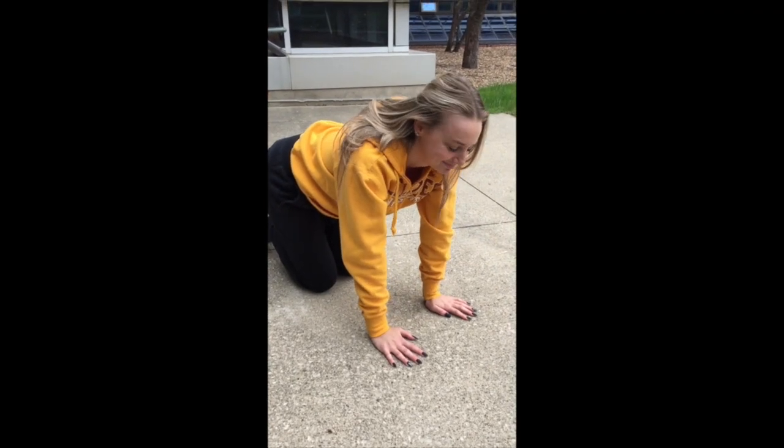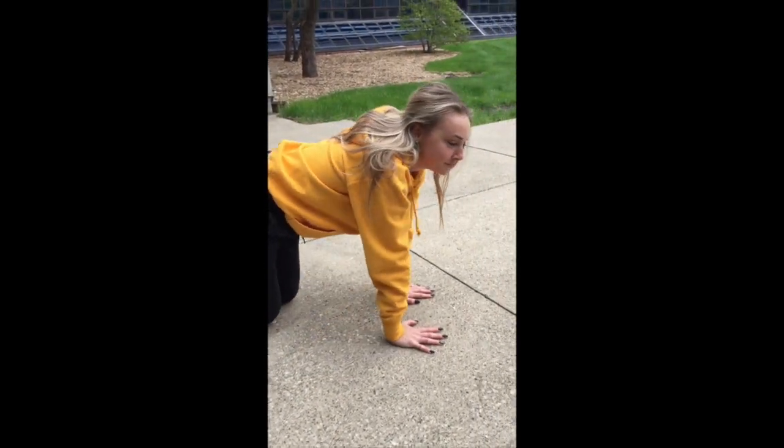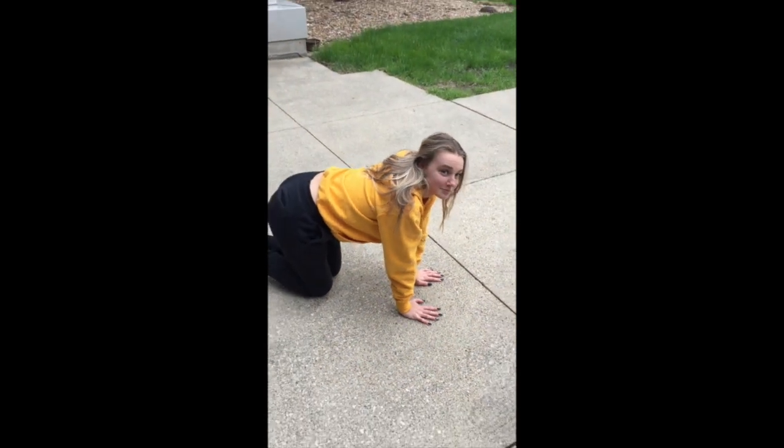After about six months, the baby possum has now left the mother's back and is independent. At about eight months, she has reached full maturity and she may now start to reproduce on her own.